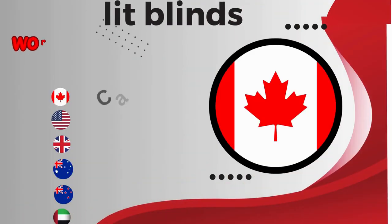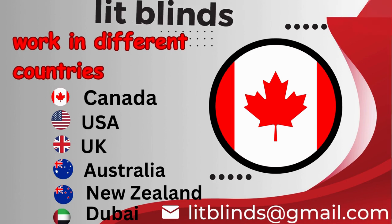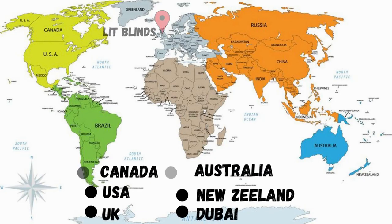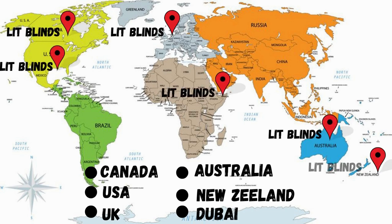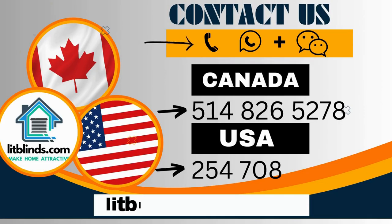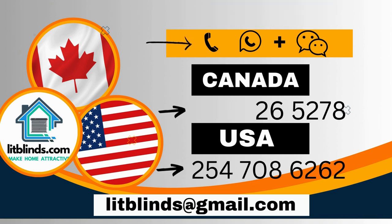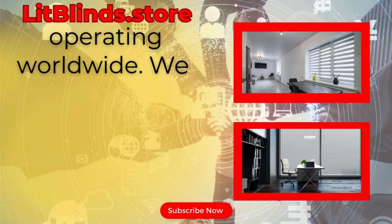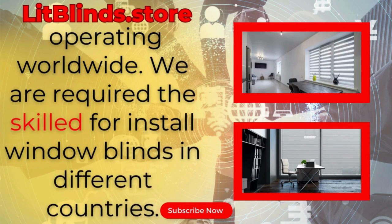Lit Blinds operates in multiple countries: Canada, USA, UK, Australia, New Zealand, and Dubai. Lit Blinds provides free shipping and 50% off in each country. Order quickly to save your amount. Contact us — Canada: 514-826-5278, USA: 254-708-6262. Or email islipblinds@gmail.com. LitBlinds.Store is operating worldwide. We require skilled professionals to install window blinds everywhere.